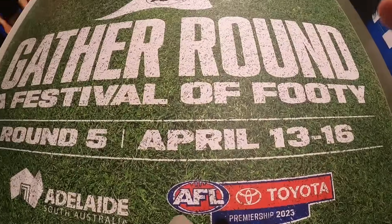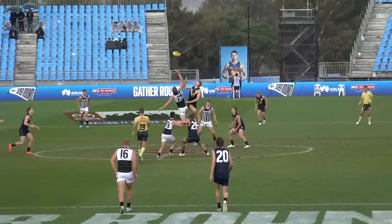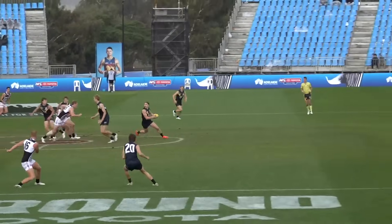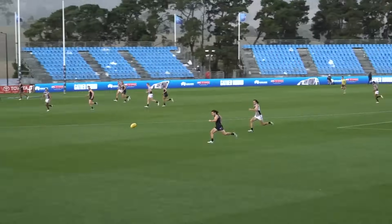To coincide with Gather Round, the AFL Academy jetted off for a four-day trip to Adelaide. They scheduled a match against Port Adelaide's SANFL side in front of hundreds of recruiters, and we were lucky enough to go behind the scenes and capture their journey.